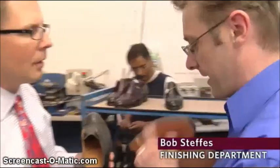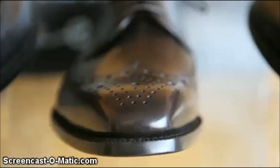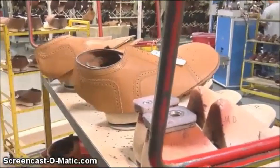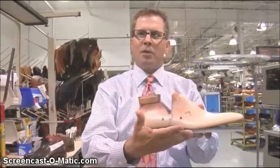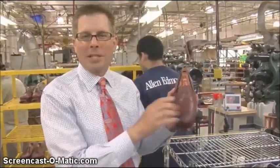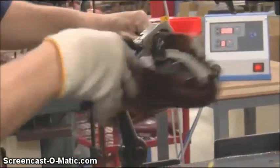My name is Bob Steffes. I'm in charge of the finishing department here at Allen Edmonds, and I've worked here for 10 years. I take a lot of pride in the product we make. The lasting process is very similar to what we did 20, 30 years ago. We stamp the size inside the shoe right before lasting, then attach the insole to the bottom of the last, bring the upper down over the top of the last to form the shape of the shoe. We add heat and steam to make the leather soft so the lasting equipment packs it in place. Then with pliers, these guys pull the leather down around the last, attach it to the insole, and get it ready for the welt to go on.